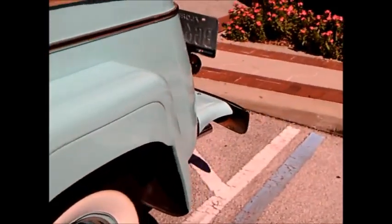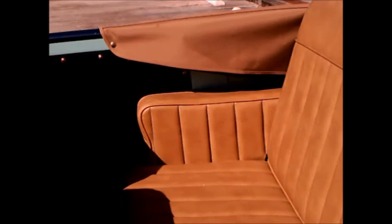Nice blue paint job, and very nice upholstery.